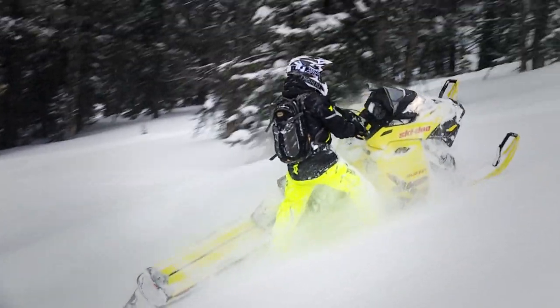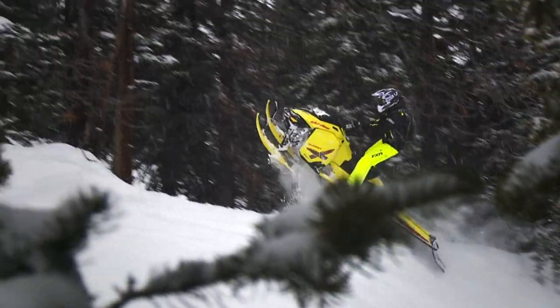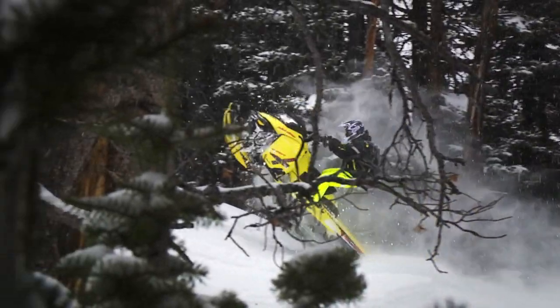Drawbacks? There are none. Even if the T3 increased weight, it would still be worth it. But considering there is no weight penalty and it adds huge benefits for all types of riders, it's a simple choice. T3 is the future.